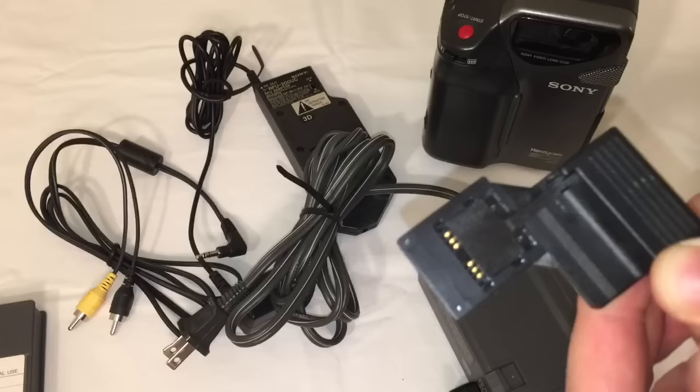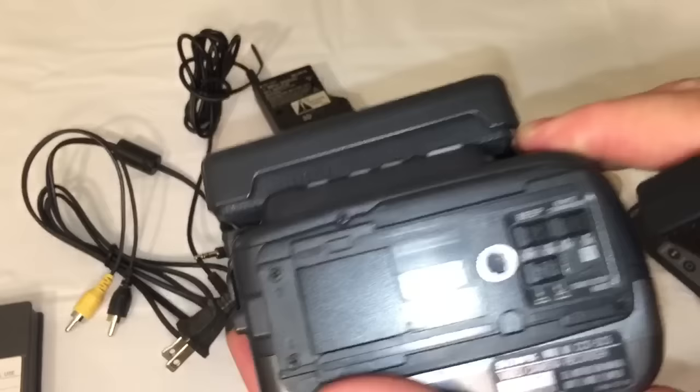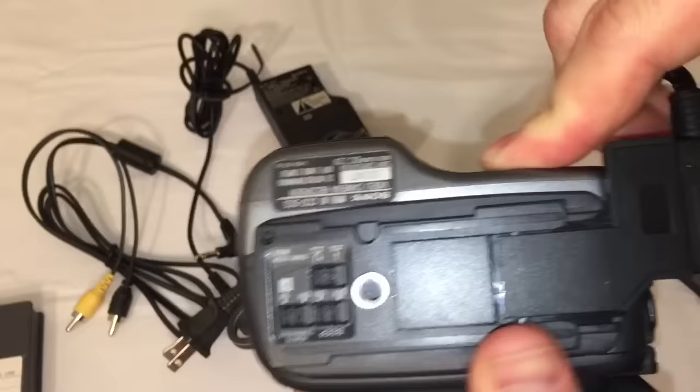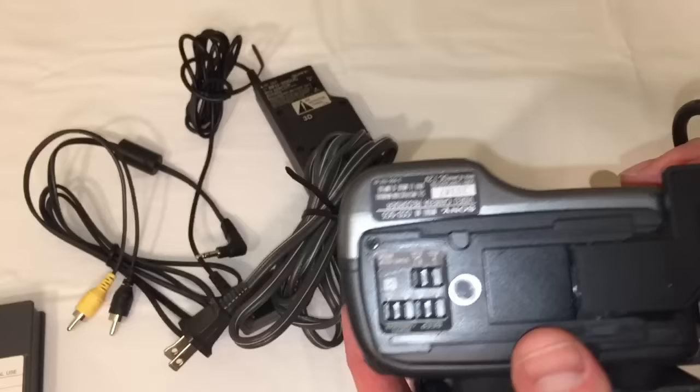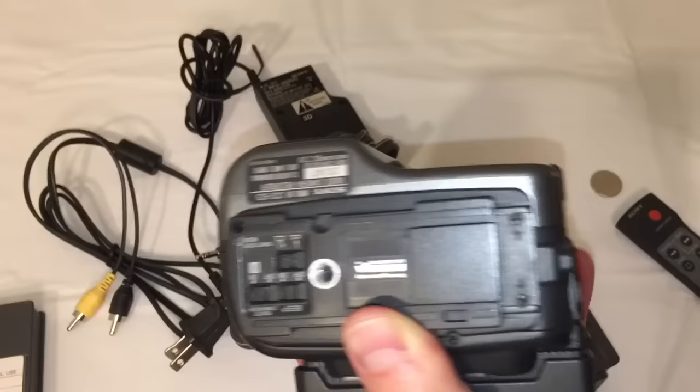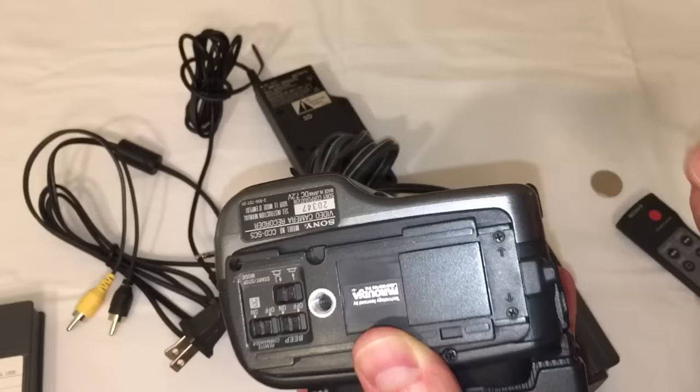This connector attaches to the bottom of the camera. You turn the camera upside down, slide it along this little plate, and it plugs in — that's how you supply the camera with power while using it if the batteries are dead. A very strange connector type. It's almost like the intelligent accessory shoe on later Hi8 Sony cameras used for flash or Bluetooth audio adapters — maybe this was a predecessor to that.